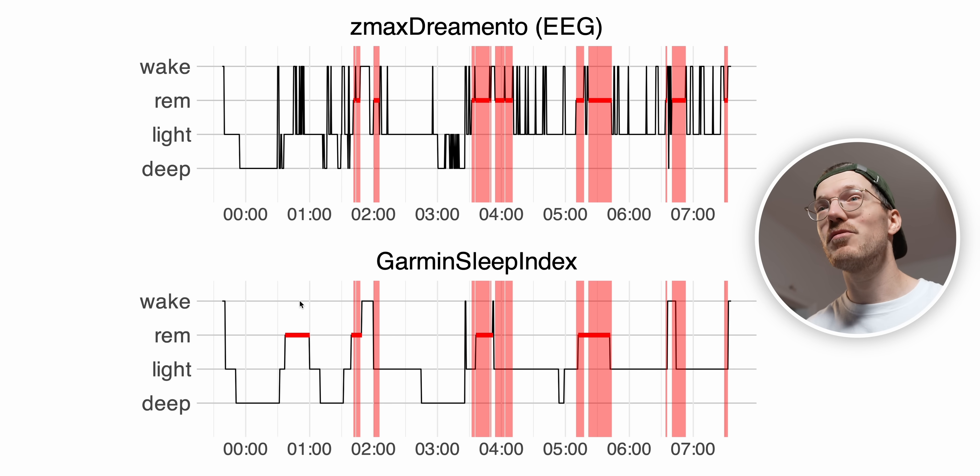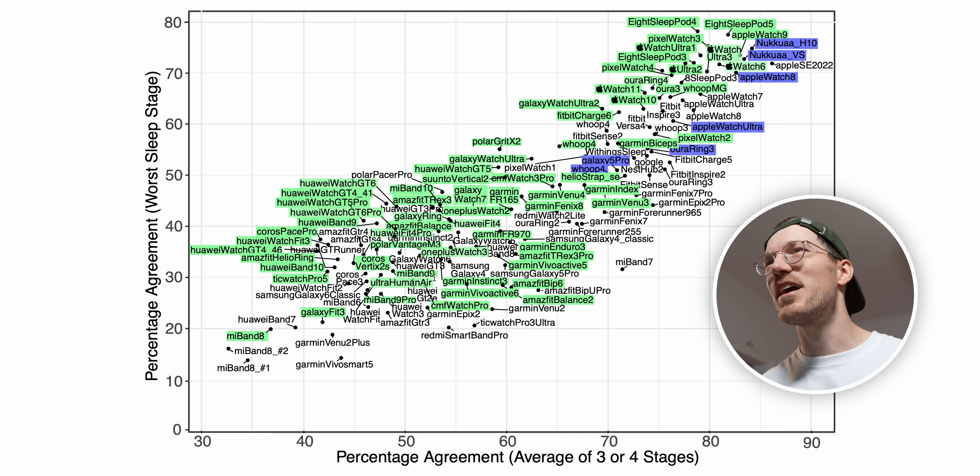We can put this performance into the context of many other devices I've tested in the past, displayed in this overview. The better the agreement with the reference, the more toward the top right the devices appear — and all devices tested against the ZMAX EEG headband are marked in green. Along the horizontal axis we have the average agreement over the three sleep stages, and on the vertical axis the worst out of those three. The Garmin Index Sleep Monitor is very close in performance to the Garmin Venue 3, Venue 4, Garmin Fenix 8, Garmin Forerunner 165, and Garmin Forerunner 970. So many recently tested Garmin devices are right here in the middle — not among the absolute worst, but because their REM sleep tracking isn't very good, they're still in the middle, close to some Amazfit devices which have similar characteristics.